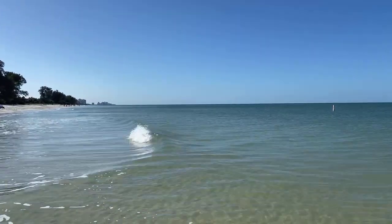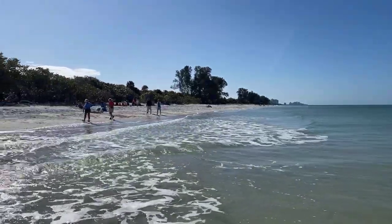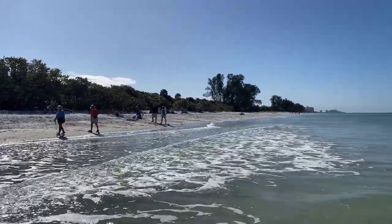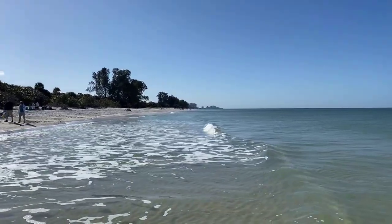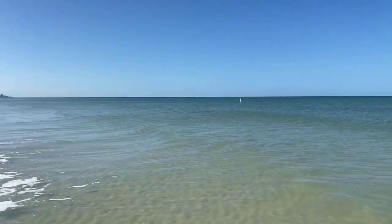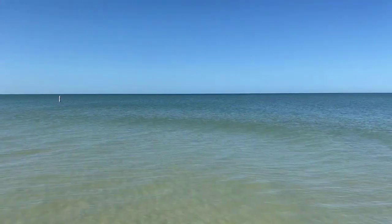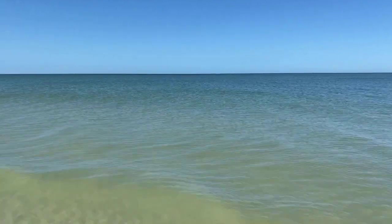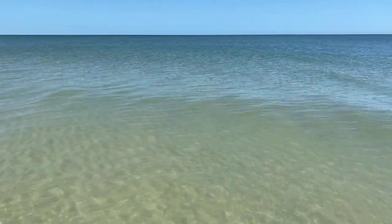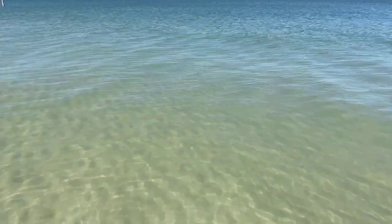I saw some clouds off in the distance to the southeast, probably heading this way. That's the only clouds I see in the sky right now, way off in the distance. The water is starting to look good — way clearer than it was an hour ago when I started, around eight o'clock.